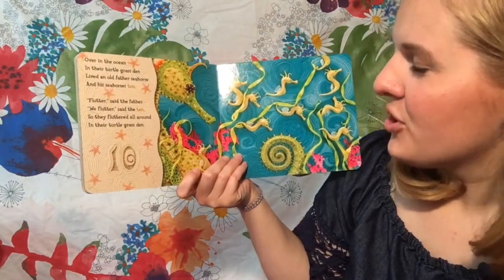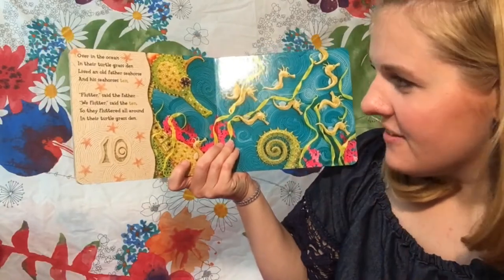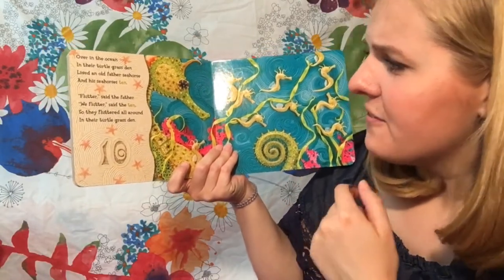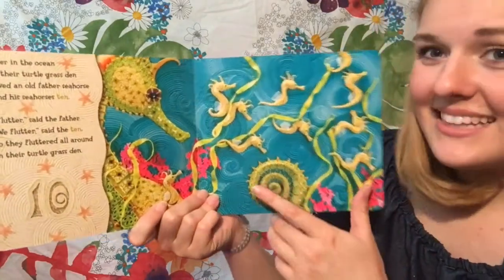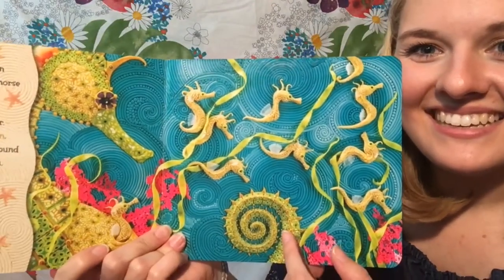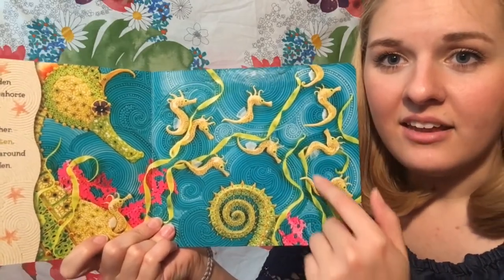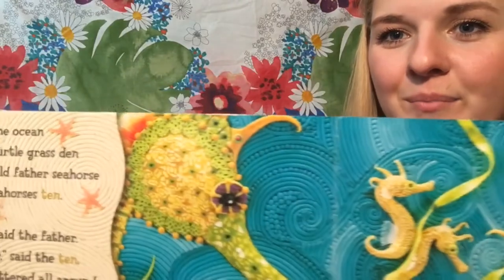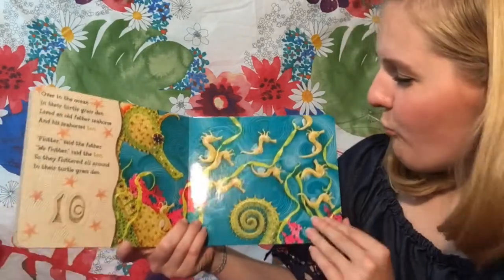Over in the ocean, in their turtle grass den, lived an old father seahorse and his seahorses ten. Flutter, said the father. We flutter, said the ten. So they fluttered all around in their turtle grass den. That is awesome. Look at these beautiful little seahorses. They like to play and live in their seagrass den. Look at the detail — you guys see all those beautiful little spots? All made out of clay, all made out of Play-Doh. Isn't that amazing?